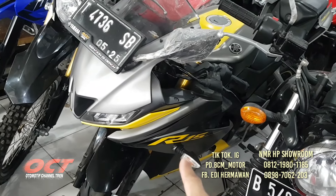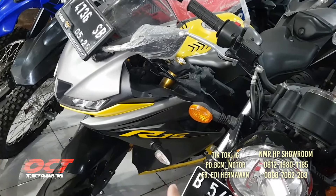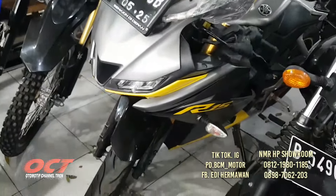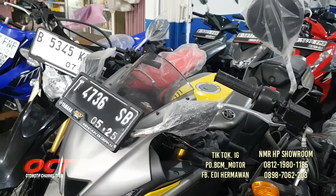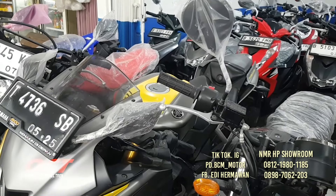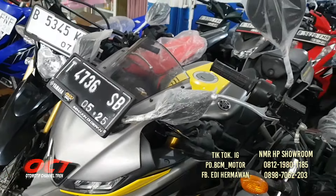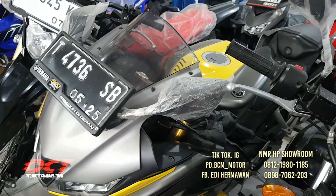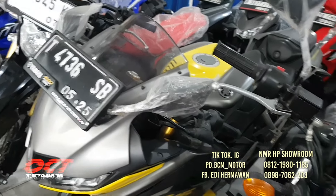Ada Yamaha R15 tahun 2020, 150 cc, warna silver kuning. Ban masih tebal, bodi cakep. Sudah servis, pajak hidup, surat-surat lengkap. Harganya 21.100.000, DP-nya 3 juta.